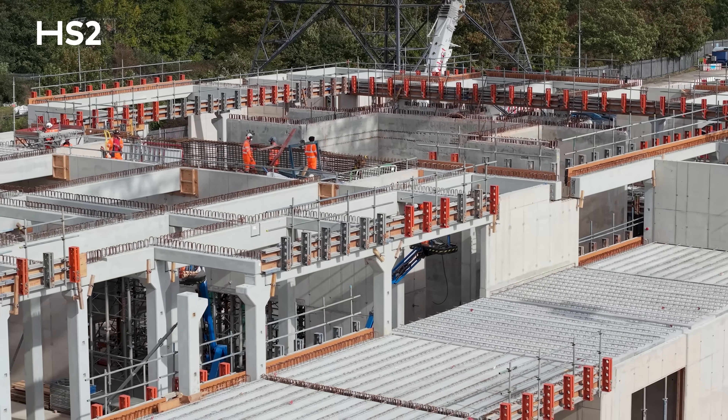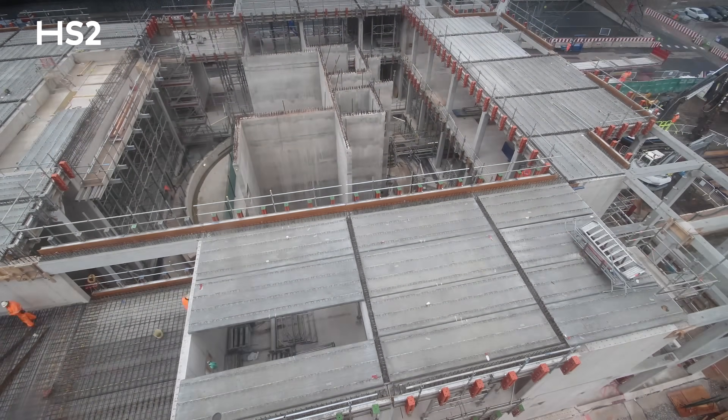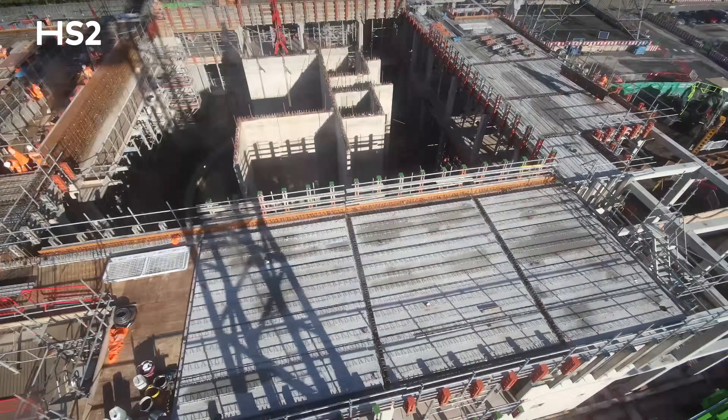The head house walls are being completed now, along with the mezzanine level beams and floor beams. Once that's done, the mechanical and electrical teams come in to fit out the shaft and the head house.